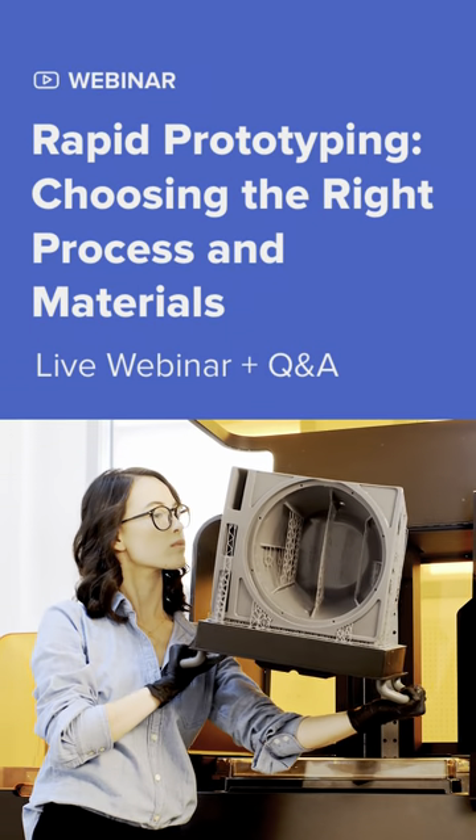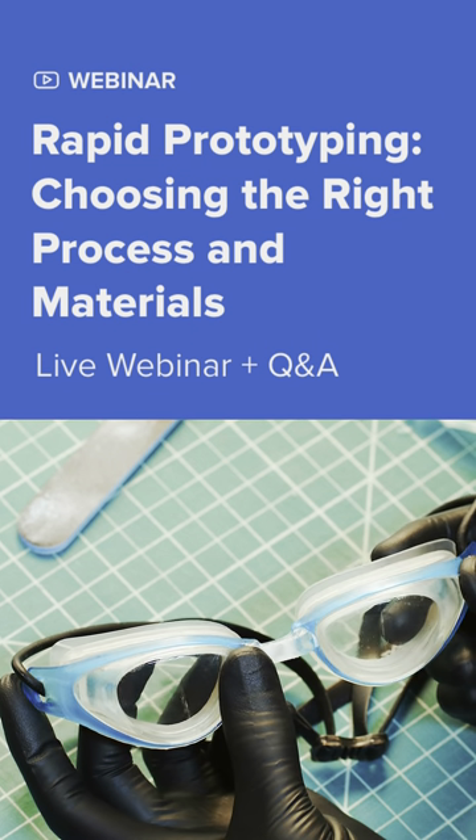If you know you can't attend, register anyway and we'll send you a recording afterwards. See you there!